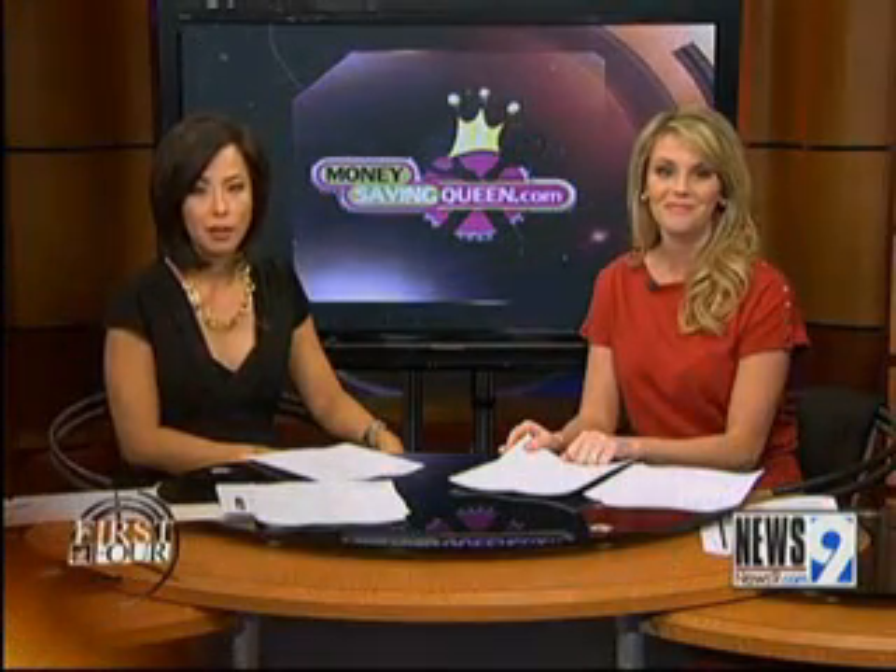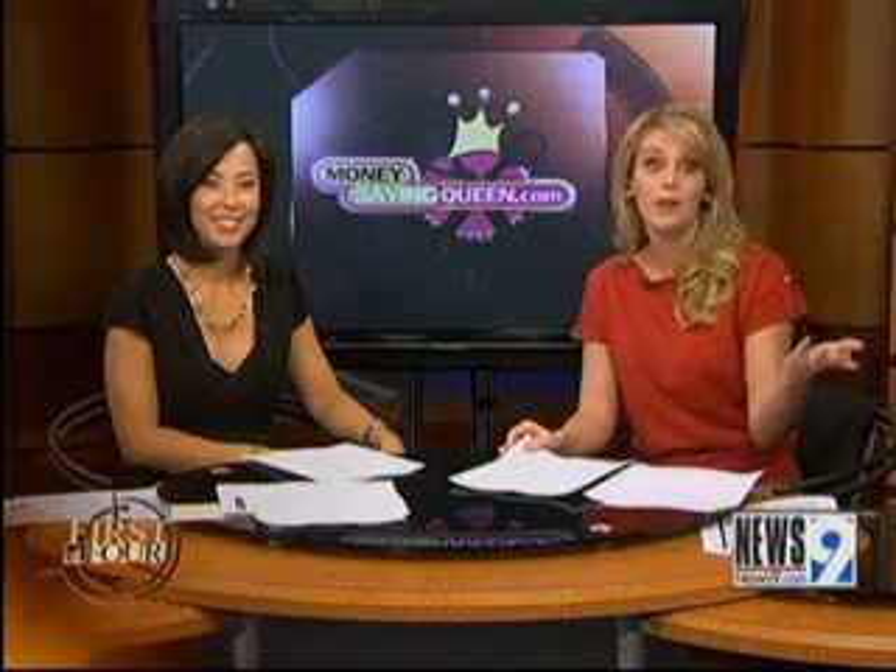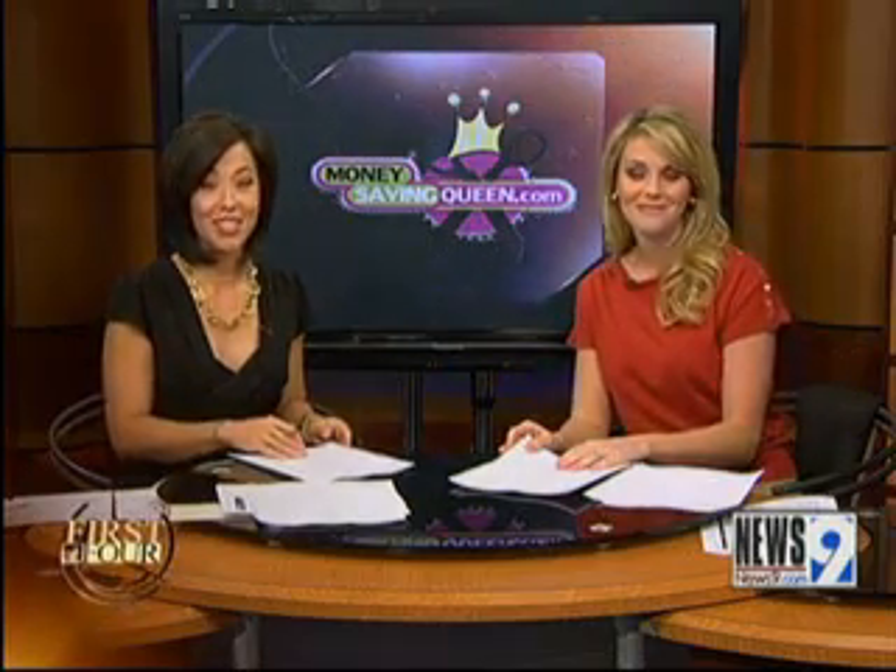Well, she is always finding something for free. That's right, or she's paying little to nothing for those items we all need. Here's our money-saving queen, Sarah Rowe, with her deals of the day.